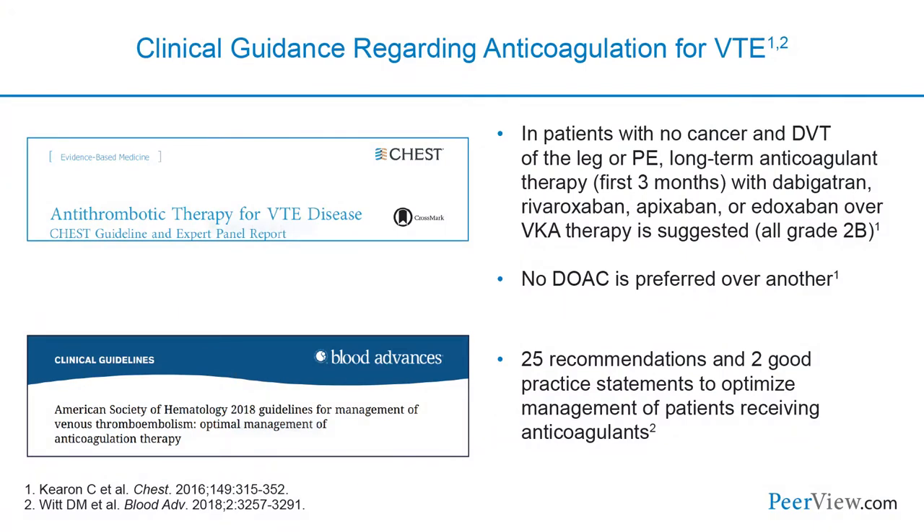When we look at guideline documents for anticoagulating patients with venous thromboembolism, the 2016 CHEST guidelines strongly recommend selecting a direct oral anticoagulant over a vitamin K antagonist like warfarin. They don't particularly favor one DOAC over another, but emphasize that a DOAC should be first line. We also have 2018 ASH — American Society of Hematology — guidelines that provide additional recommendations.